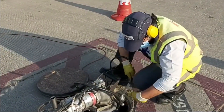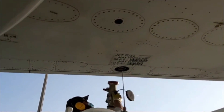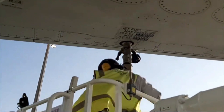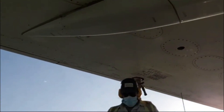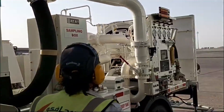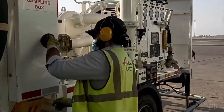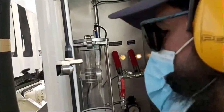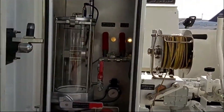Before the fueling process begins, the operator checks the fueling equipment to ensure that it is in good working order. The fueling nozzle is then attached to the aircraft's fuel tank, and the operator starts pumping fuel into the tank, monitoring the fuel flow rate and tank levels to ensure that the aircraft is being fueled correctly.